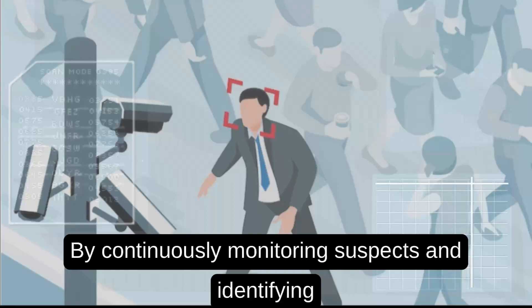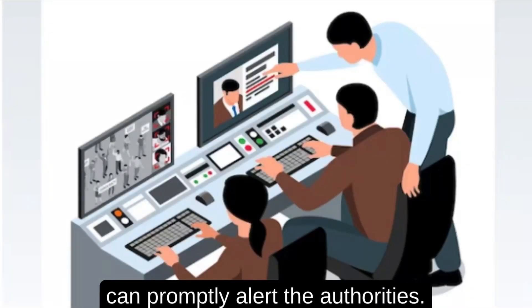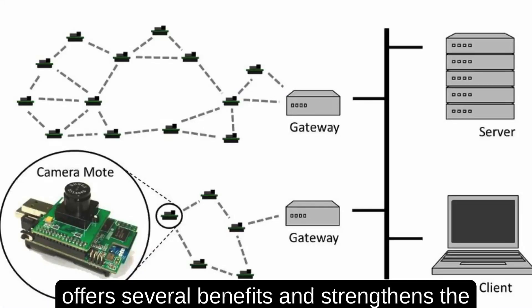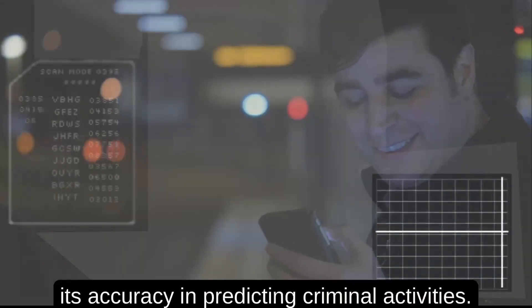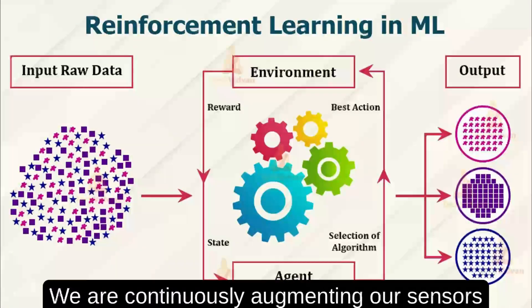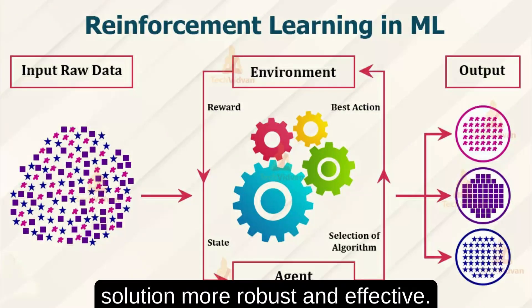By continuously monitoring suspects and identifying those with a criminal history, we can promptly alert the authorities. The incorporation of wireless sensor networks offers several benefits and strengthens the capabilities of our solution. Our solution is constantly evolving to improve its accuracy in predicting criminal activities. We are continuously augmenting our sensors using reinforcement algorithms to make our solution more robust and effective.